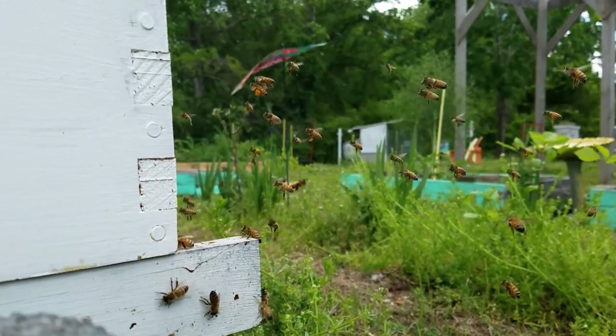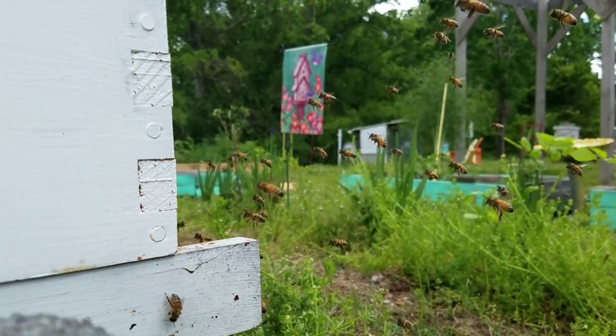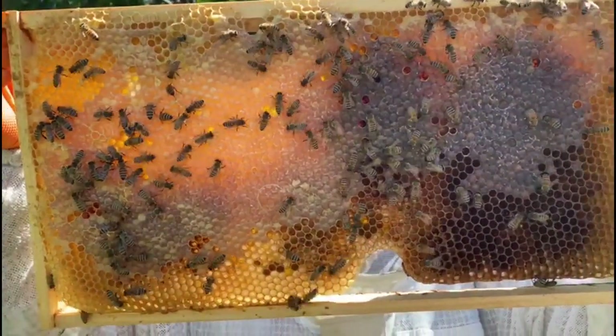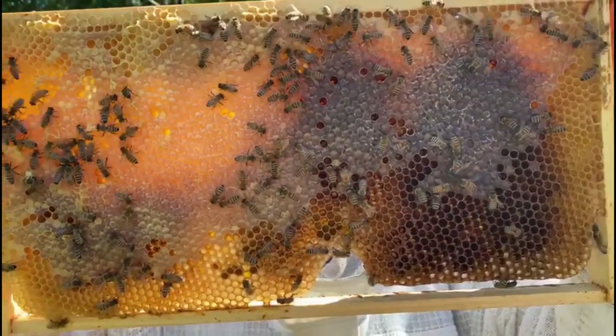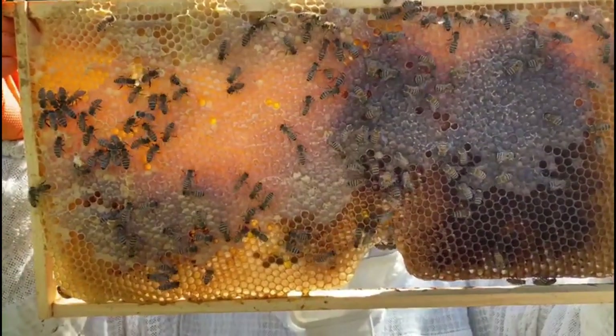Did you know that bees can visit up to 5,000 flowers in a single day? To make one pound of honey, a hive must travel over 55,000 miles and visit 2 million flowers. So how am I going to plant that many? Well, it turns out I don't really have to.